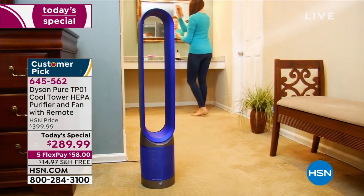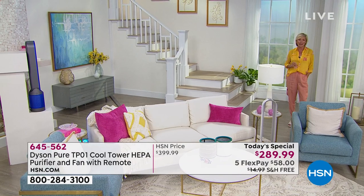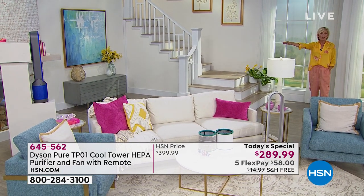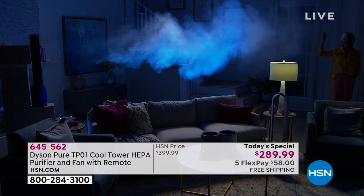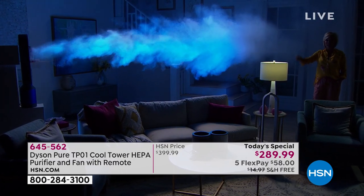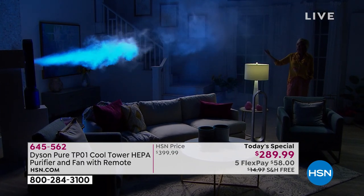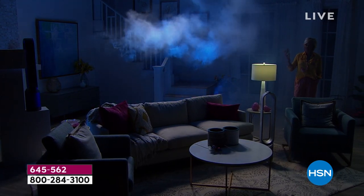I want to show you quickly the kind of velocity and strength of power you're getting. With this unit about 20 feet away from me in the studio — check that out. That is power. All that air coming through that bladeless fan right now has been cleaned. It's all clean air coming at me — although it looks like smoke, that's just for the dramatic purpose of showing you the force of the airflow.